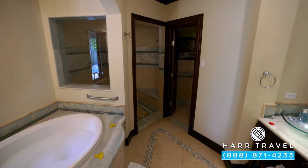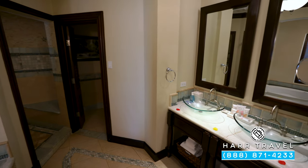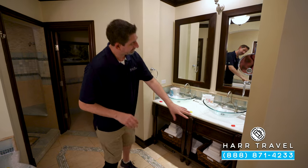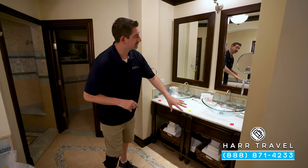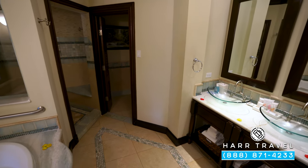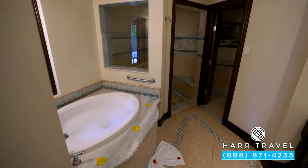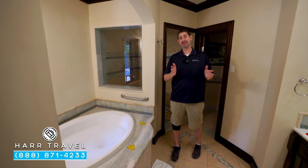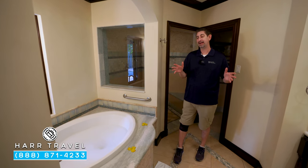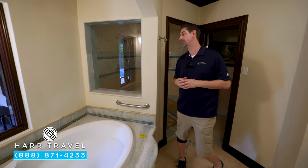Directly across is the bathroom. You've got your double vanity right here, full-size bath amenities from the Red Lane Spa, storage and extra towels underneath, a backlit mirror, and some plugs as well. Directly across you're going to find your jacuzzi soaking tub. You can see the butler has it drawn for us right now — that's something they can do, in addition to packing and unpacking for you. We'll cover all the other butler amenities as we move throughout the suite.